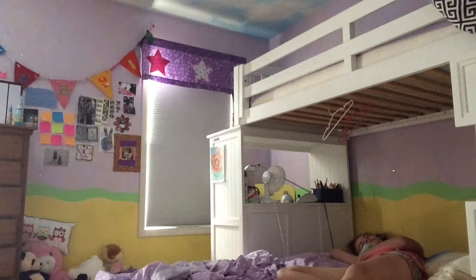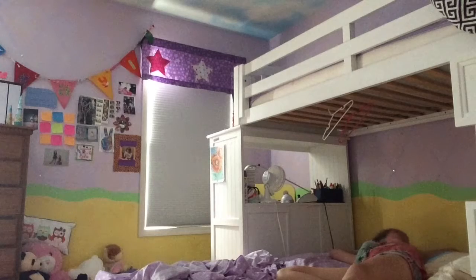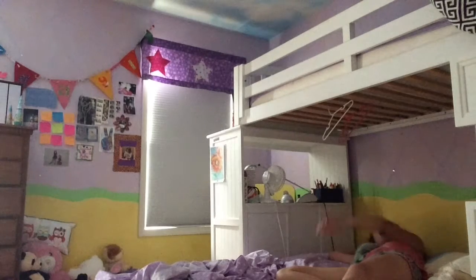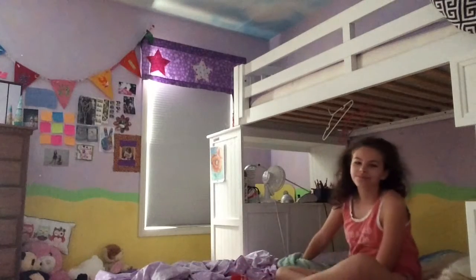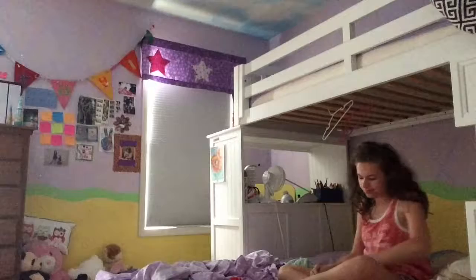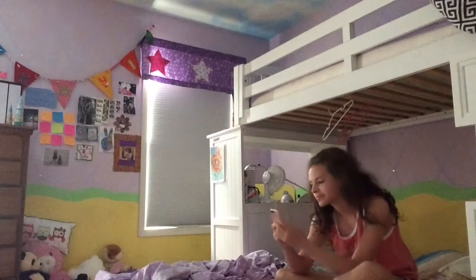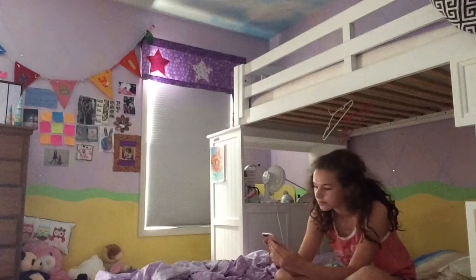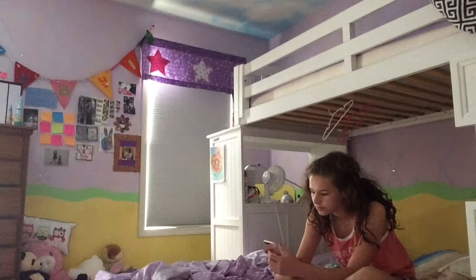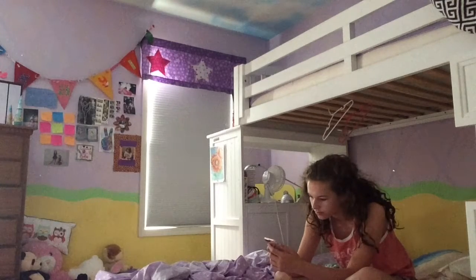Hi guys, it's Mikayla, and today I'm going to be doing my summer morning routine because I did my night routine a few weeks ago. I decided to film this intro through voiceover because I was too lazy to film an intro — this is just me waking up and going on my phone. Make sure you subscribe and like this video if you enjoy it, and give it a big thumbs up for my morning routine.